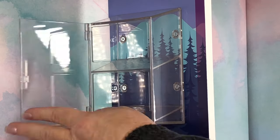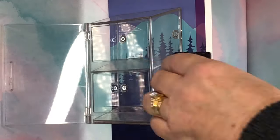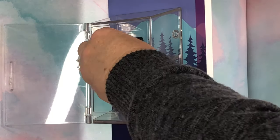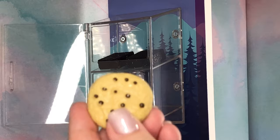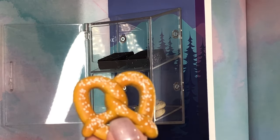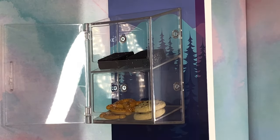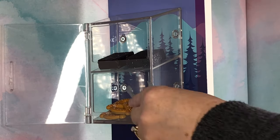Next we have the display cabinet and it's for displaying fresh treats like the brownies, the chocolate chip cookies, and the salt-covered pretzels. The tongs are my own addition.